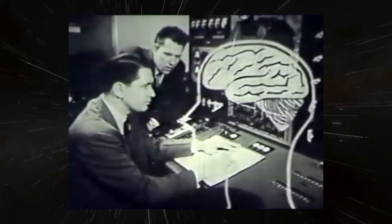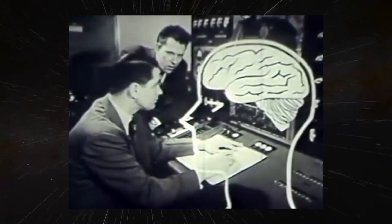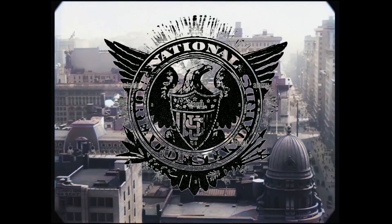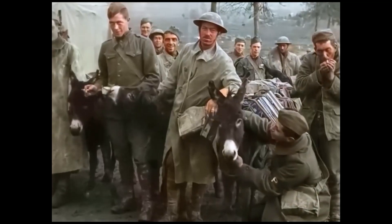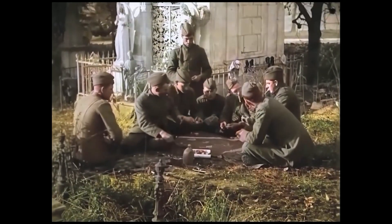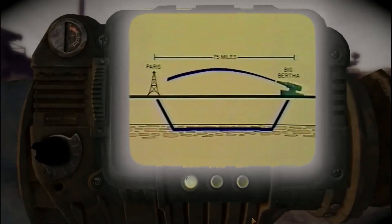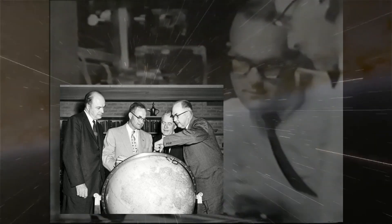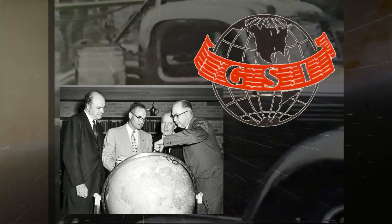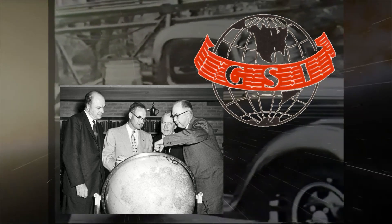Dr. Karcher was not the first scientist to develop the technology, but he was the first to commercialize it in the United States while working at the U.S. Bureau of Standards. The technology was used during World War I to determine the location of German artillery and to detect incoming fire. And by 1930, during the Great Depression, Karcher partnered with McDermott, and together they founded Geophysical Services Incorporated, or GSI, in the great state of Texas.